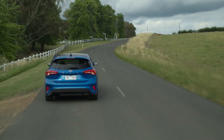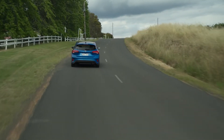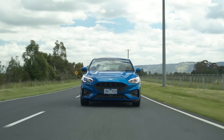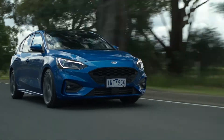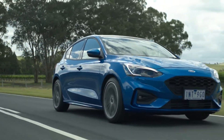Hatch variants have controversially ditched their multi-link rear suspension for a torsion beam, although the wagon retains the more sophisticated setup. The ST Line hatch and wagon also ride 10mm lower than the Trend thanks to their sports tune, but the different setups cannot be separated on highways. Differences can be felt though when driving over deeper potholes and broken sections of tarmac, where the hatch's rear end can become unsettled.